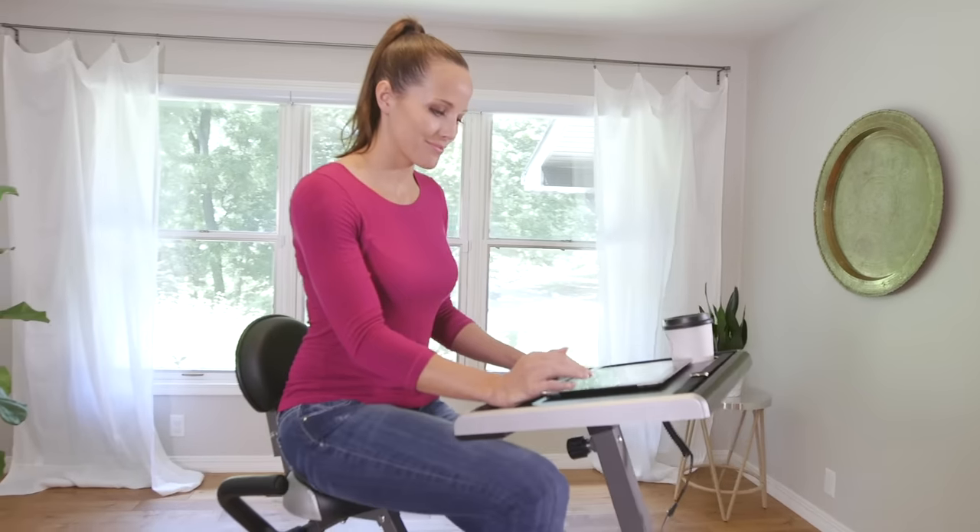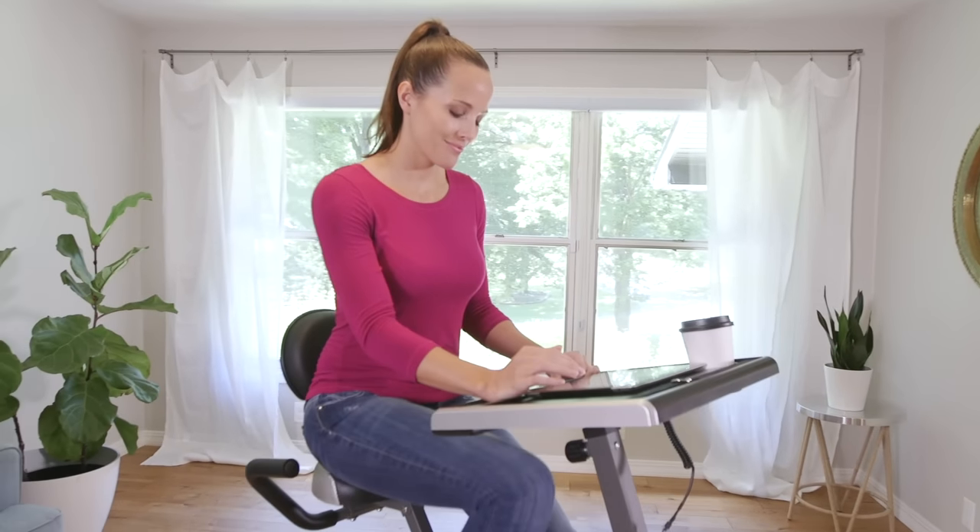Finally, one of the best parts about stationary bikes is how easy they are to use. You can workout while you watch TV, read, or listen to music. With a wide variety of features and price points, you're bound to find the exercise bike that works for you.